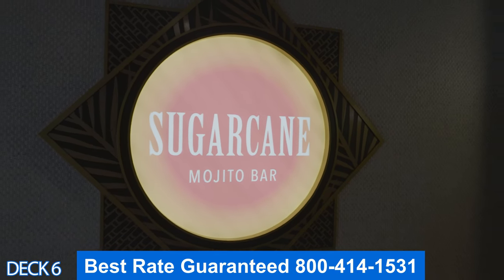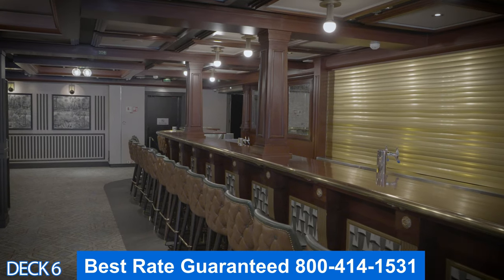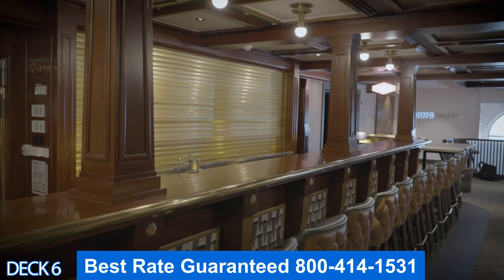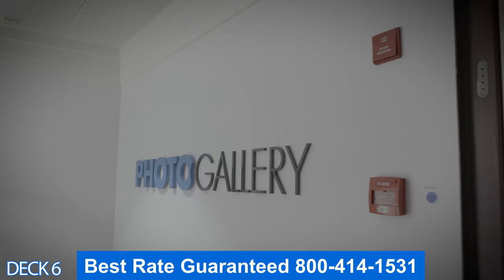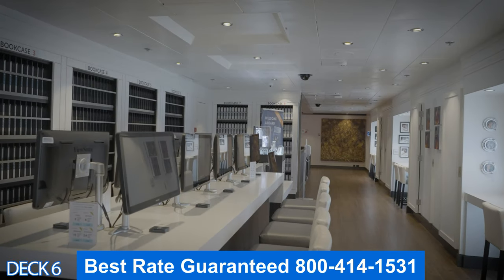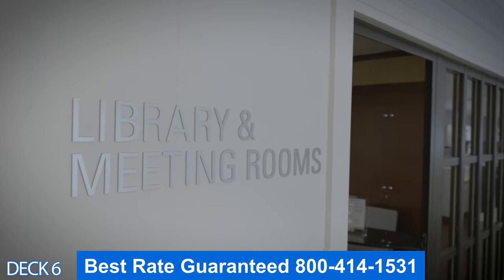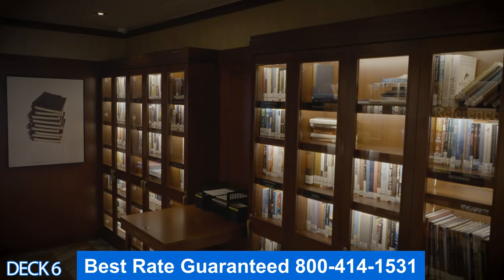Right around the corner from Bliss is the Sugar Cane Mojito Bar. Over here is the photo gallery, where you can see the pictures the photographers took of you while on board — just come over and swipe your keycard. If you like to play games, read a book, or just hang out and play cards, the library is a perfect spot.